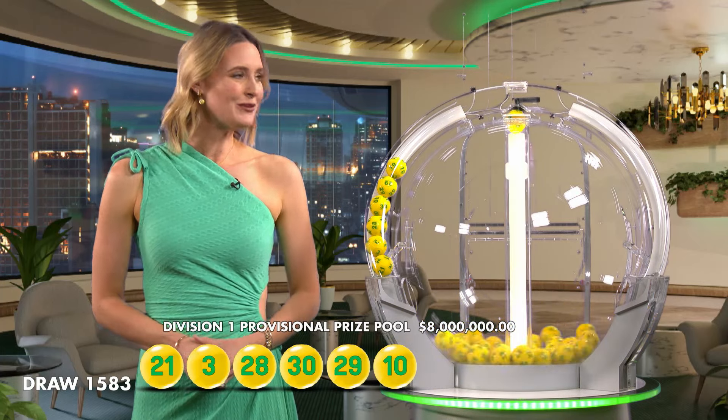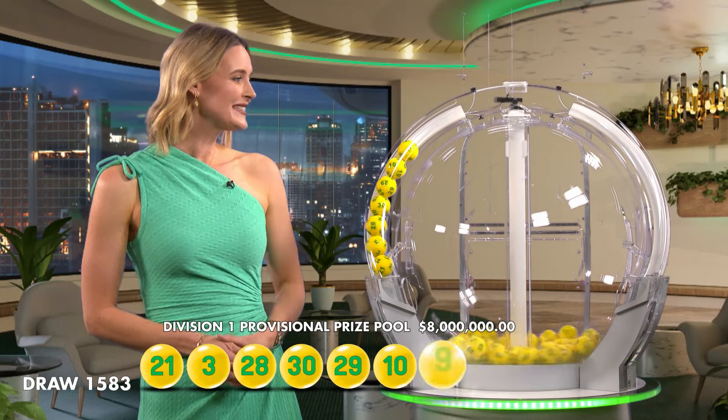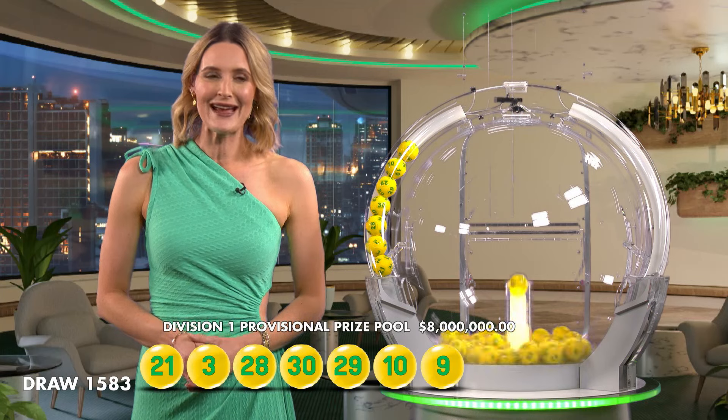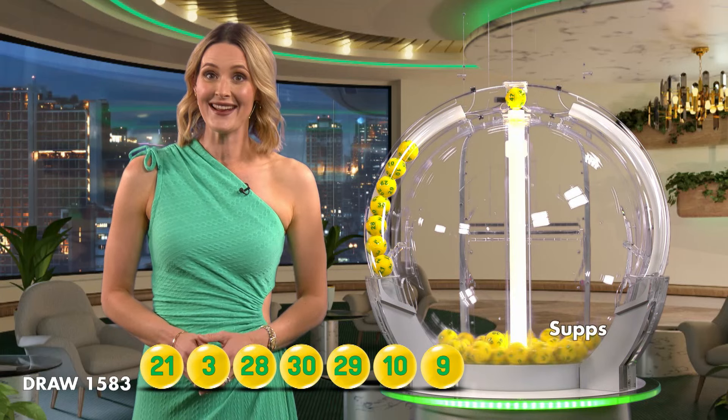And of course, you'll need this next ball to drop out. It is number 9. Let's take a moment to recap tonight's winning numbers. We had 21, 3, 28, 30, 29, 10, 9.